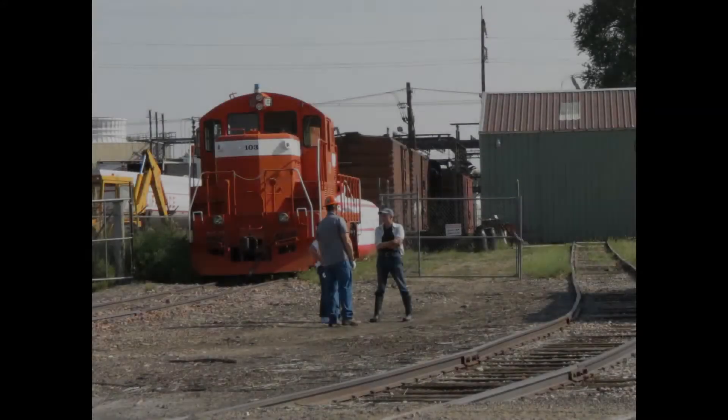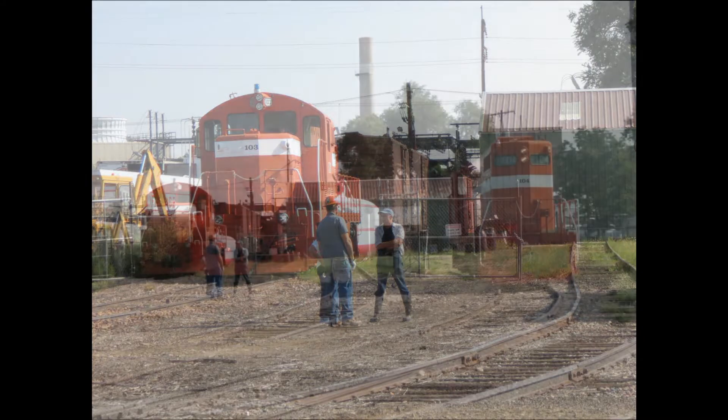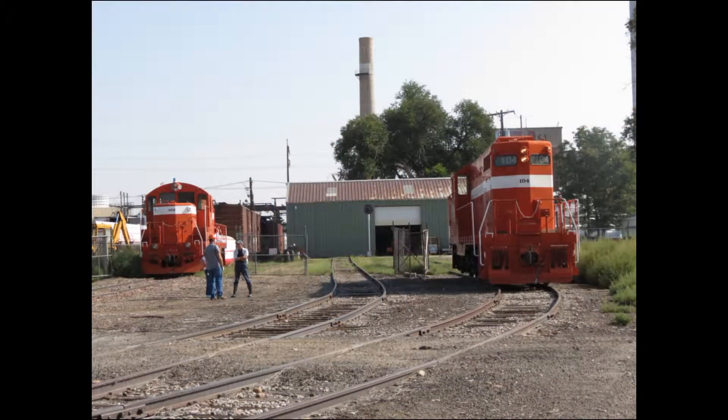The weekend before the Oktoberfest event, a few of our Pueblo Railway Museum volunteers arrive at the D Street shop to piece together the train that our Oktoberfest visitors will ride the following weekend. GP7 diesel engine number 104, seen on the right in this picture, has been chosen for the occasion. It's all spruced up and ready to go.